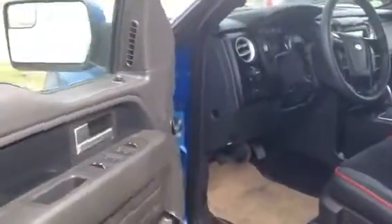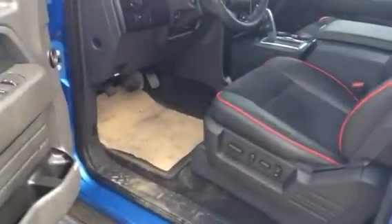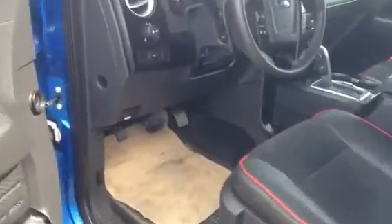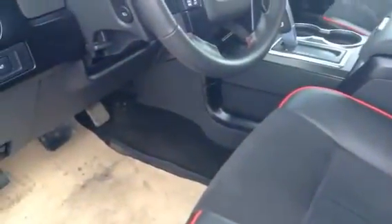I want to hop inside so I can show you some of the features. First off, before even getting in the door, it does have the remote start — nice for the wintertime. It also has heated leather seats, so when you start the truck in the wintertime, the seats are going to come on automatically, so when you get in the truck it'll be nice and warm for you.